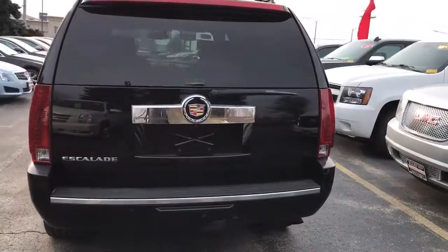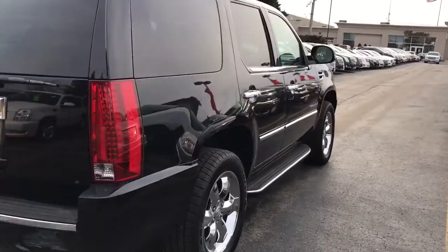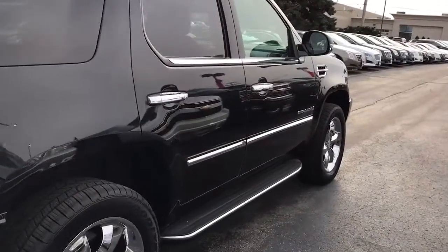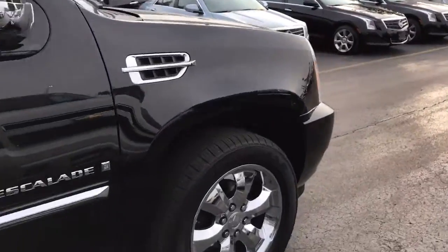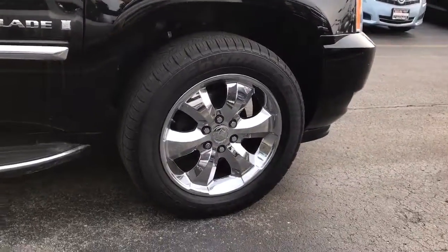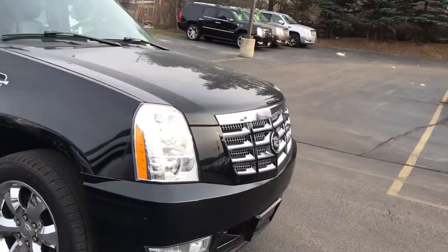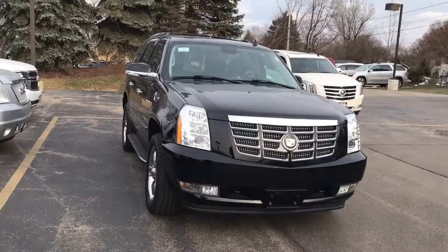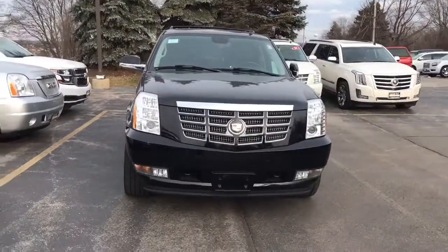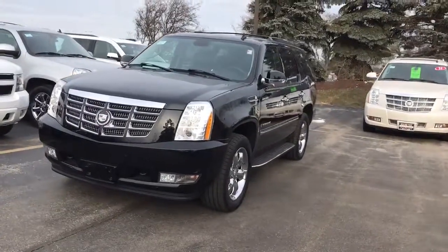It was inspected by our Cadillac certified technicians upon arrival at Boucher. Please give me a call today at 262-754-9600 to schedule a time to come take a look at this great Escalade. We also have 25 lenders if you're looking to finance, to offer the best rates in the industry. Give me a call at 262-754-9600. Again, this is Devon — thanks so much!